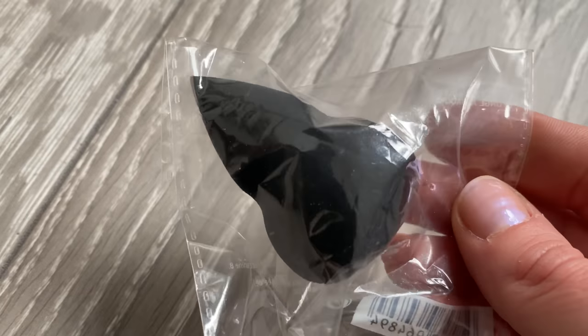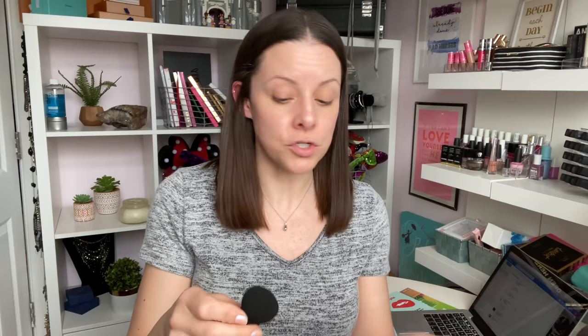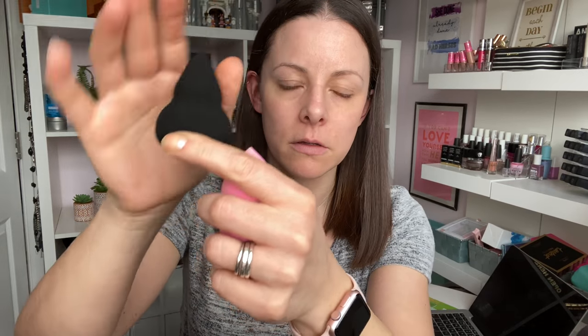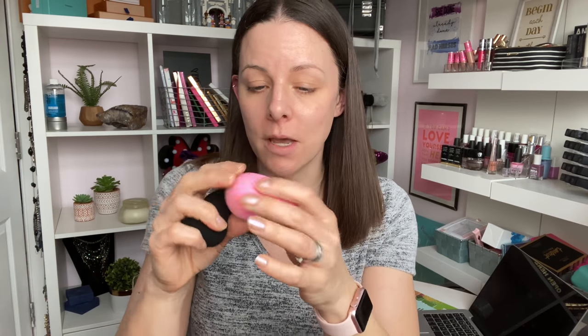Next up, not technically makeup but it's a tool so it kind of counts. This is from The Body Shop — their Complexion Blender, which was £5 on the dot. It's a very unusual shape with a very precise point on the end. Being dry, it's incredibly firm — much firmer than my beloved beauty blender. I'm going to run both under the tap. It's got a little bit bigger now that it's damp but it's definitely not as soft as my beauty blender — definitely more firm but very bouncy. I'm gonna give it a go!